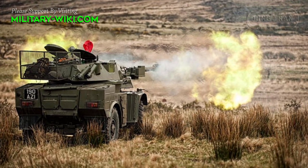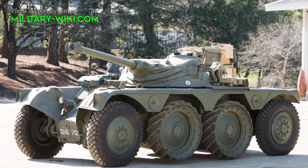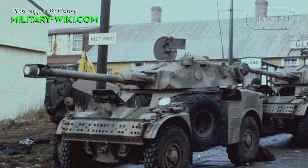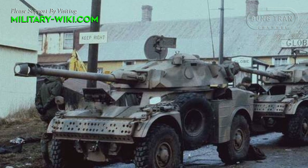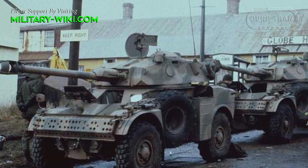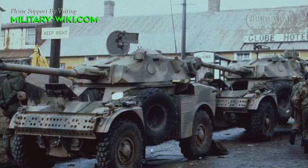The AML was designed in 1959 to complement the heavier Panhard EBR. It served as a lighter and more agile reconnaissance vehicle for patrolling colonial areas and numerous other tasks open to cheaper vehicles.